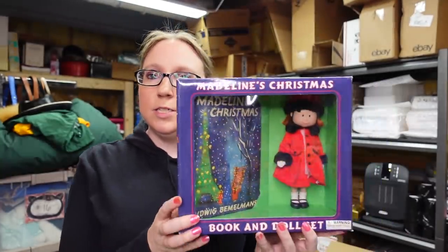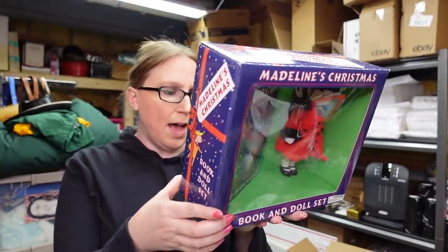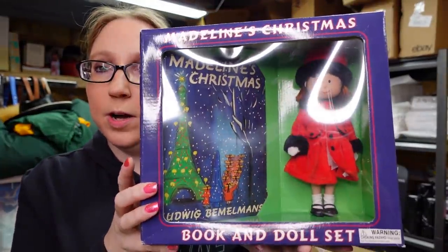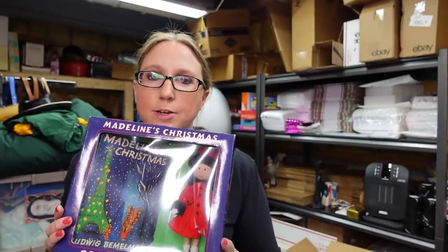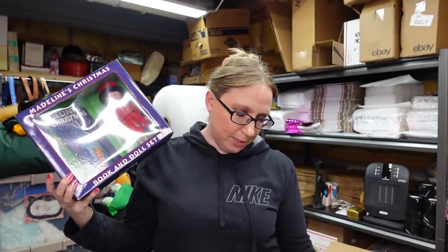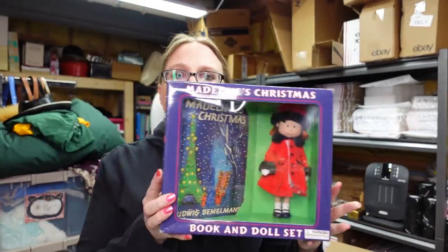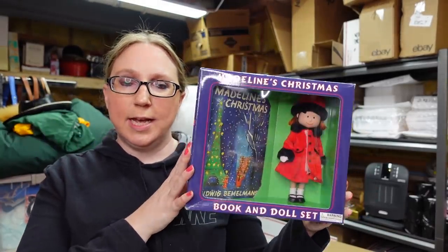Another doll — she's a little newer. This is a Madeline doll, still new in its packaging from 2002. It's called Madeline's Christmas and it comes with the storybook and the little doll. These actually are selling really well, especially if they're still in their packaging. I paid $7 for this and listed it as a buy it now for $59.99.